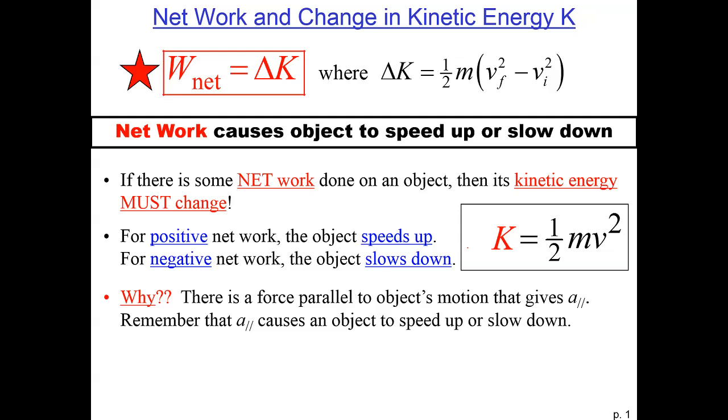At this point, we've established that when the net work done on an object is positive, then the speed of the object increases, and if the net work done on an object is negative, then it slows down. This is useful, but we would like a more quantitative explanation of how doing work affects the speed of an object.